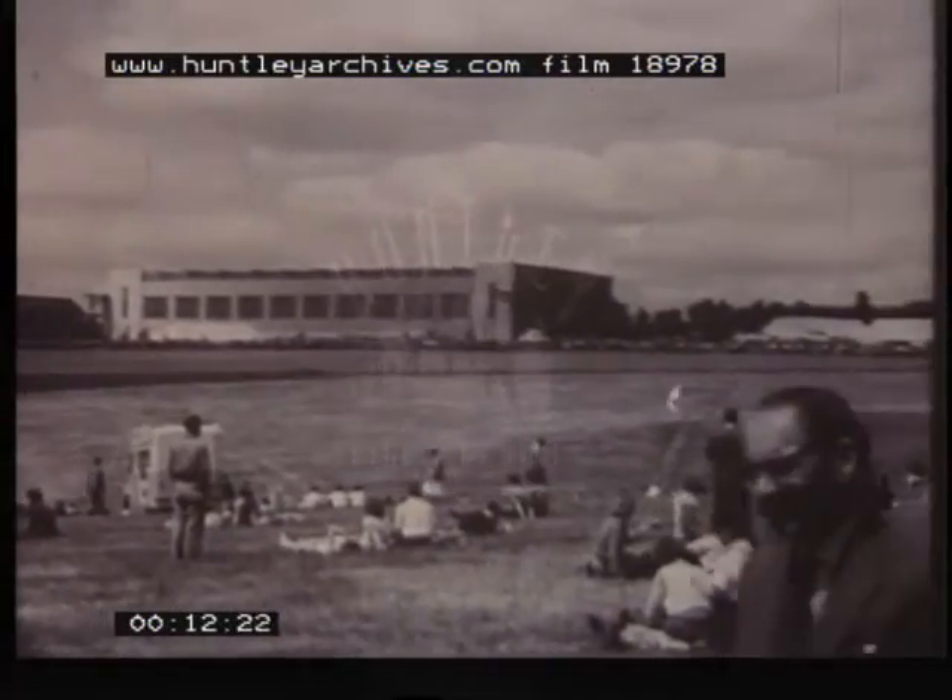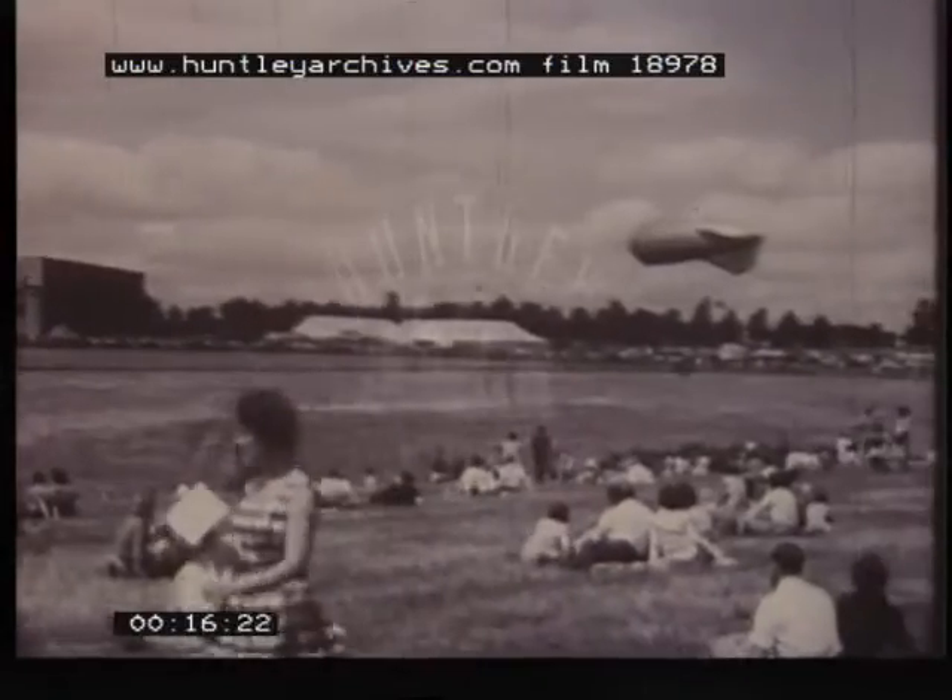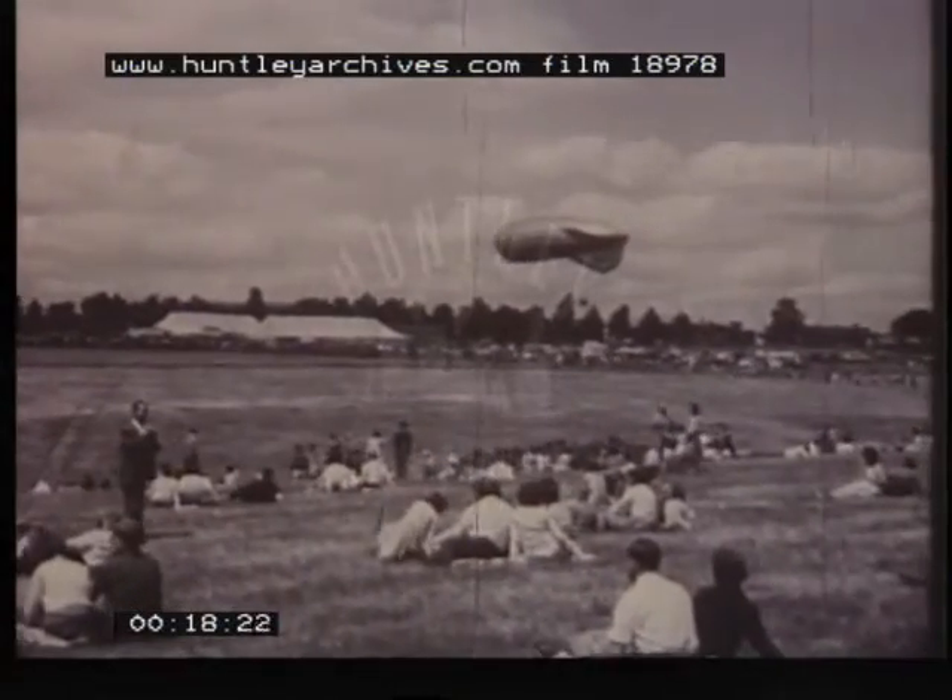The 50th anniversary of military aviation was celebrated at the RAF station Uphaven, an historic site, for it was at Uphaven that it all began.